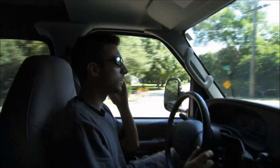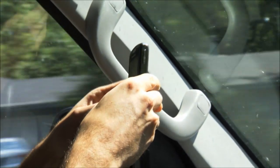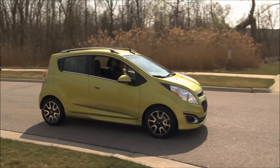These customers use smartphones more than you could ever imagine — they're using them on their dashboards unsafely, digging through their purses to call somebody. Here's what we're doing: we're putting it where they want it, in a safe, simple manner. Over 90 percent of the Sonic and Spark owners already have smartphones.